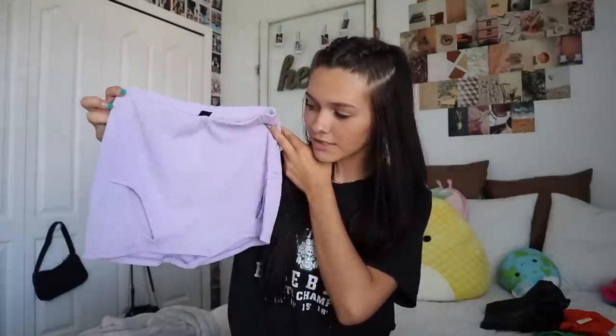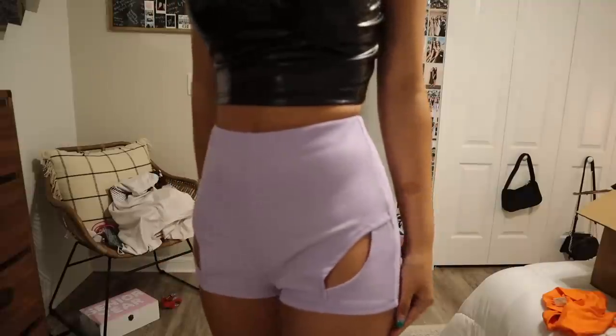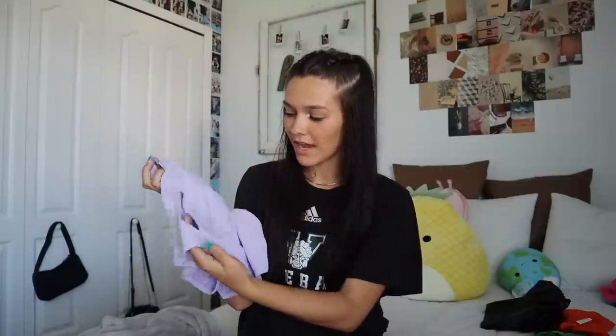Next I got these purple shorts. They're very different — on the hip area there's an opening, like a gap in the piece of clothing. It's definitely a bit outside my usual style, but I love purple and I think this pastel is really pretty. I got these in a size small. The cutouts definitely add a lot to the shorts and keep them from being basic. I really like these.